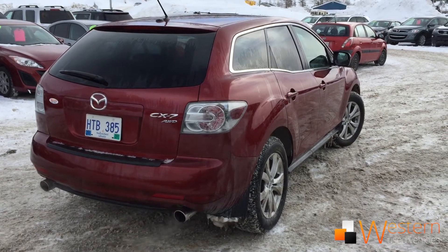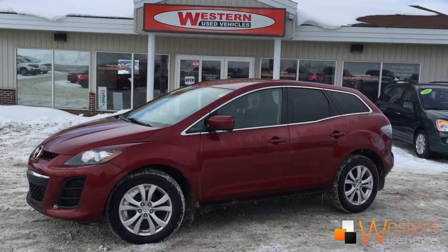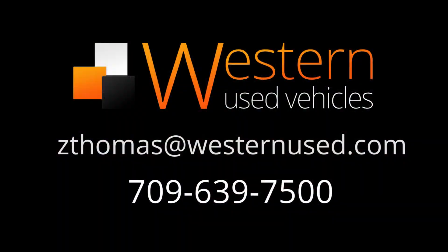If you'd like to take this vehicle for a test drive, or if you have any questions, please email me at zedthomas@westernnews.com or call 639-7500. Don't forget, ask for Zach.